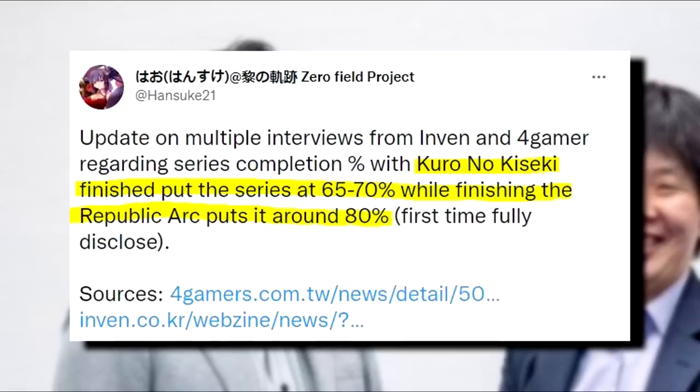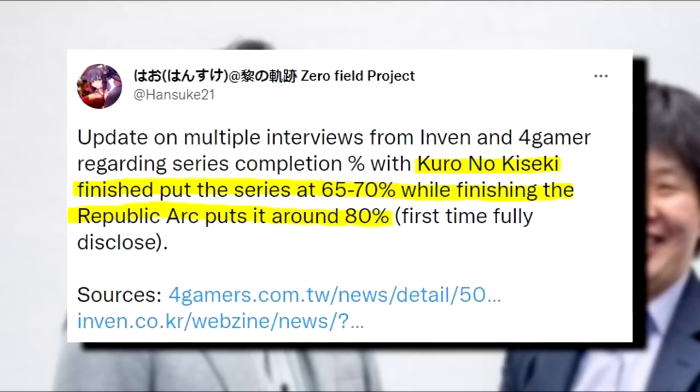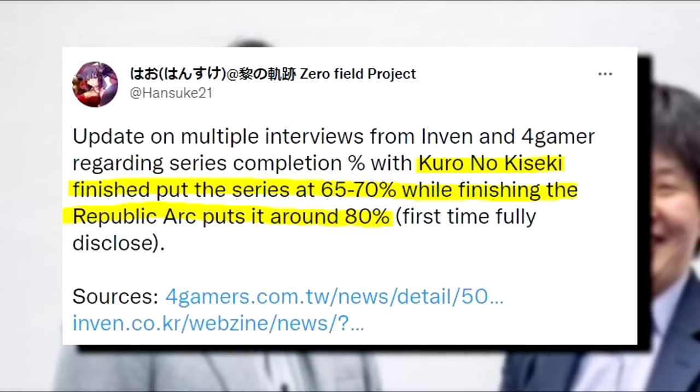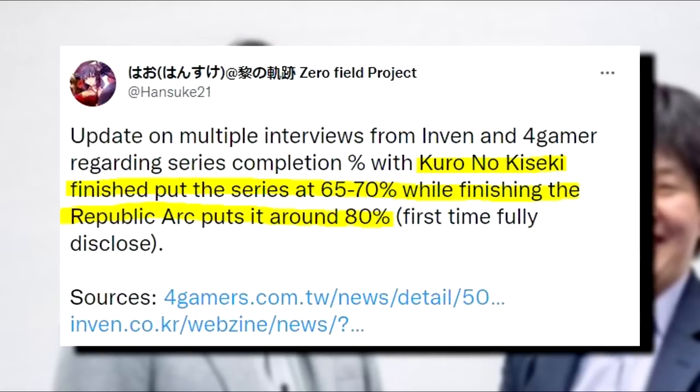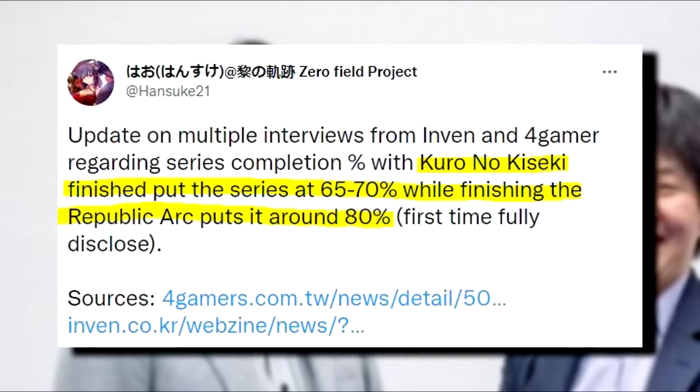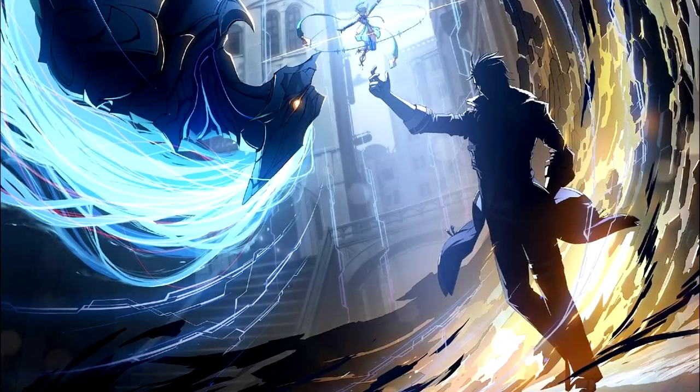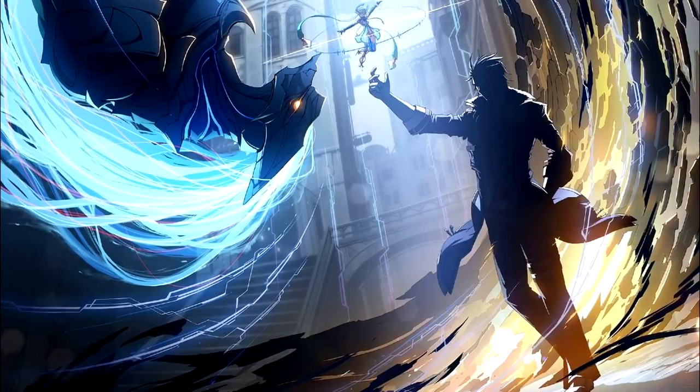Since we're referring to Kuro no Kiseki, Kondo has been getting involved in some interviews. One of the more notable bits of info came from his exchange with 4Gamer, where it was noted that completion of the series as of Kuro is at around the 65-70% mark. The end of the Calvert arc will bring it to around 80%, and there will be more on that a bit later.